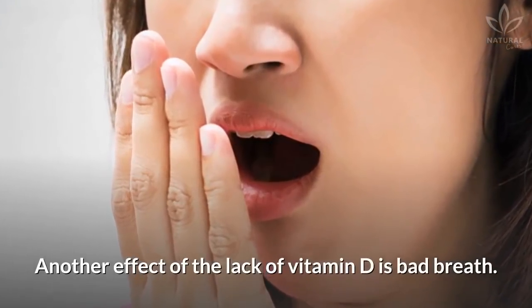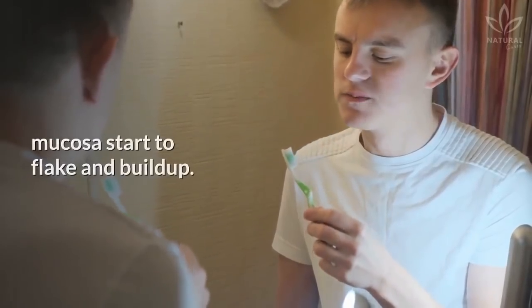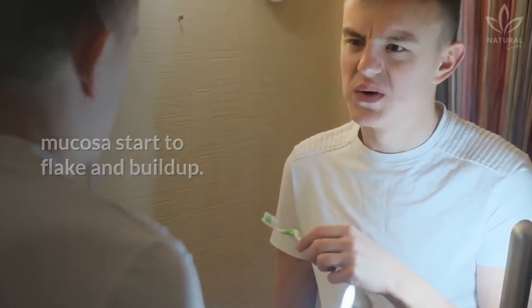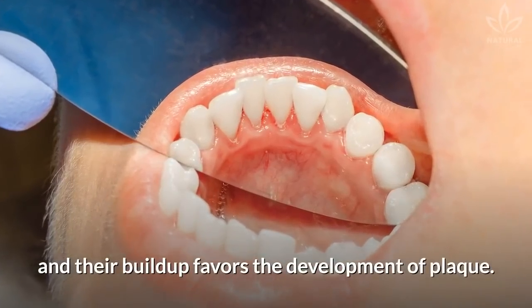Another effect of the lack of vitamin D is bad breath. Without the vitamin, the cells of the oral mucosa start to flake and build up. The flaking cells rot and release a bad smell, and their buildup favors the development of plaque.